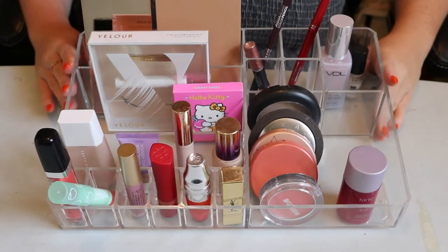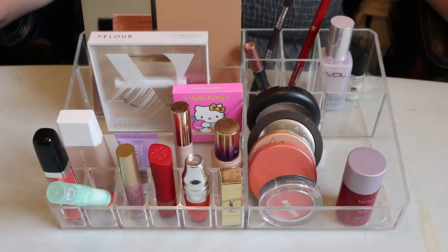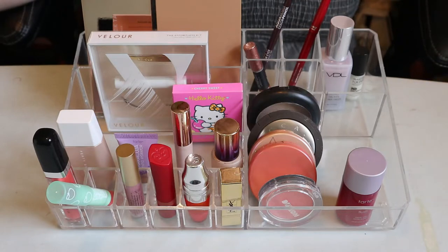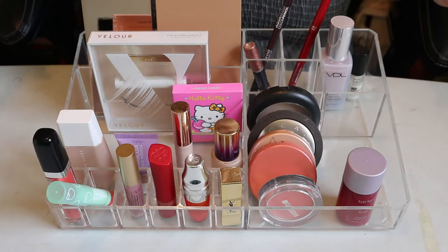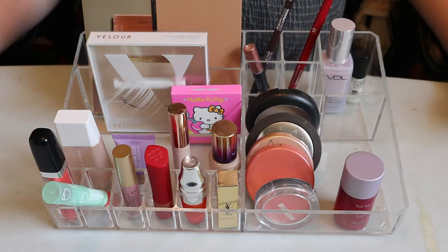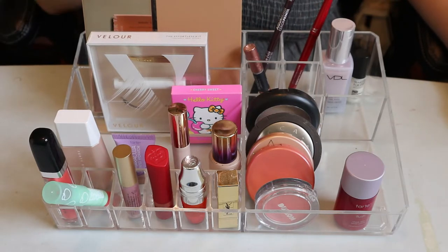Hey guys, welcome back to my channel! Today we're doing my fall Shop My Stash - my favorite thing to do with my makeup collection, rotating through products and picking things out. Sometimes new products, sometimes very old. I do it in a random style and pick things that feel more seasonal. I'm going to switch things up this time because these videos are normally way too long.